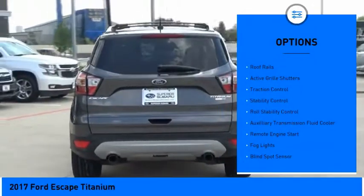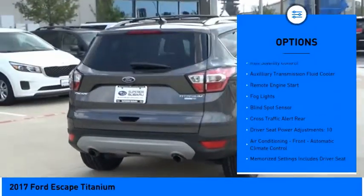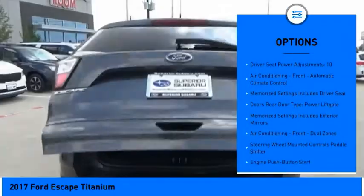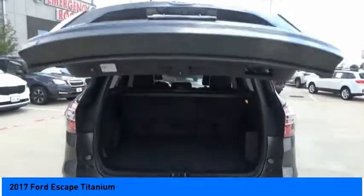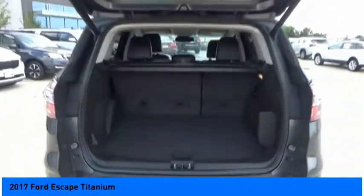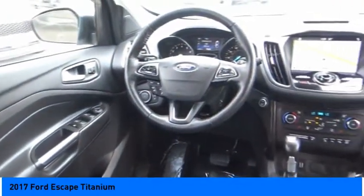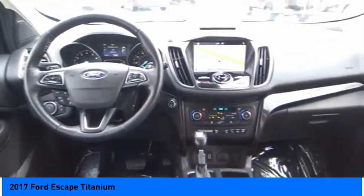Here are some of this vehicle's great options: power windows with safety reverse, electronic parking brake, roof rails, active grille shutters, traction control, stability control, roll stability control, auxiliary transmission fluid cooler, remote engine start, and fog lights. Searching for a dependable vehicle that looks great too? You found it — so stop in today.